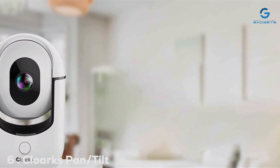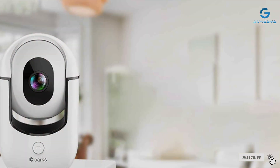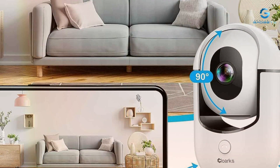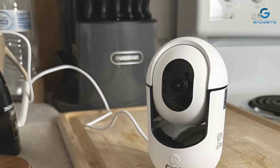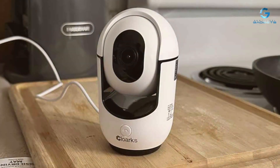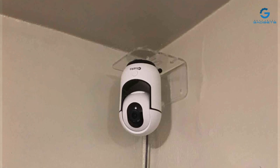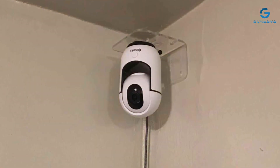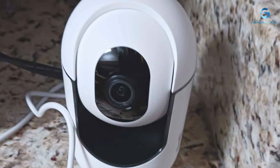Number 6: the Cloarks Pan/Tilt Security Cam, a powerhouse camera designed to provide comprehensive coverage of any space. With its versatile pan and tilt functionality, this camera offers a 360-degree view of your surroundings, ensuring that no corner goes unnoticed. Its robust design and high-quality construction make it a reliable choice for both indoor and outdoor use. With its user-friendly interface and customizable settings, it's easy to tailor the camera to your specific needs, and with advanced motion detection, you'll receive instant alerts whenever activity is detected.